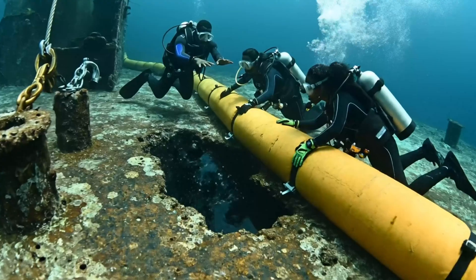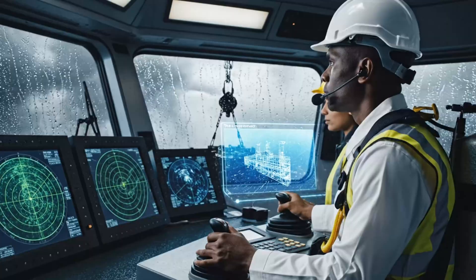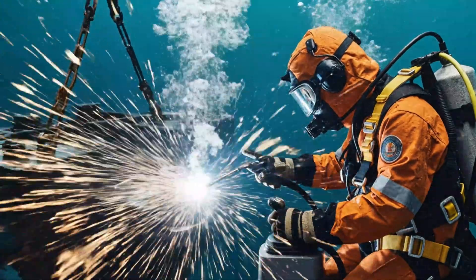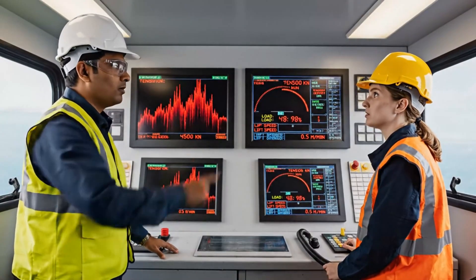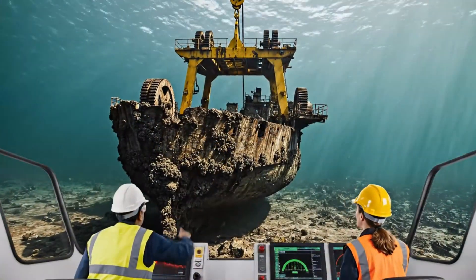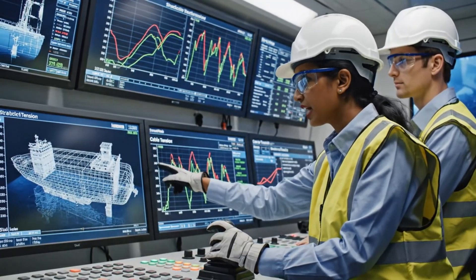Salvage operations prevent 95% of potential fuel contamination. Each wreck contains thousands of liters of hazardous materials. Automation assists, but human judgment makes split-second decisions that prevent catastrophe during critical operations. The first 10 meters take one hour. Engineers monitor 60 structural sensors for signs of collapse or shifting.